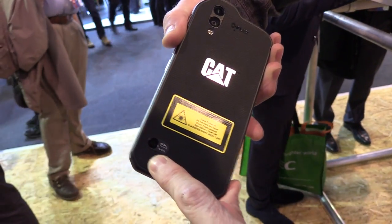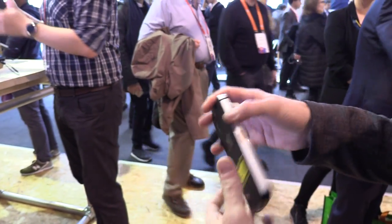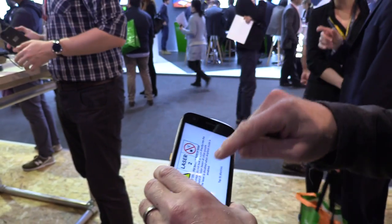The third thing we got asked for was the ability to measure distance. On the back of the phone we have a laser, and this laser gives me the opportunity to measure distance in two dimensions, and also up to a distance of 10 meters in a straight line.